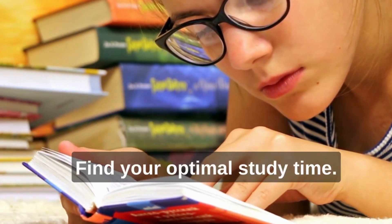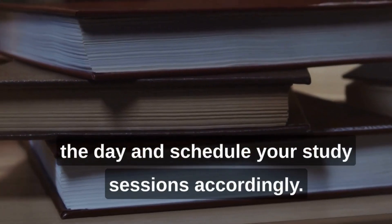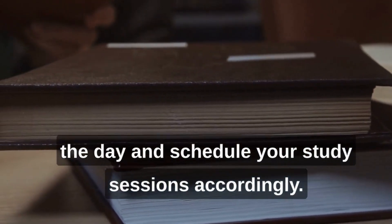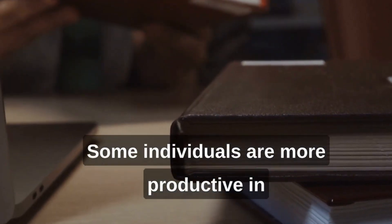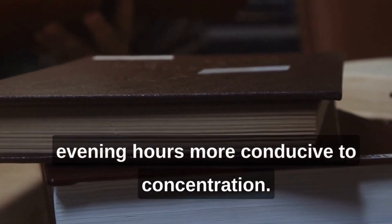Find your optimal study time. Determine when you are most alert and focused during the day and schedule your study sessions accordingly. Some individuals are more productive in the morning, while others may find evening hours more conducive to concentration.